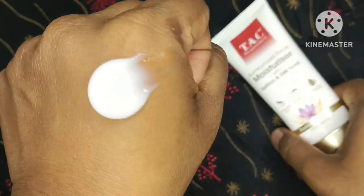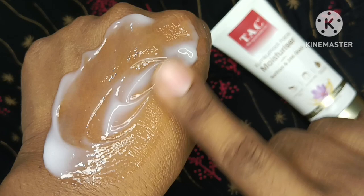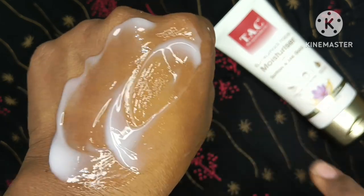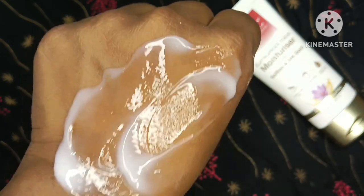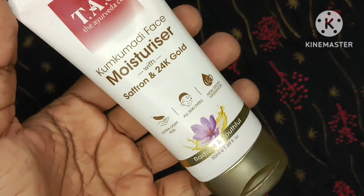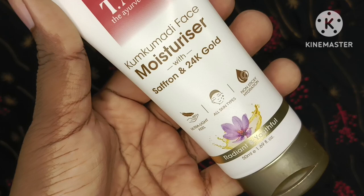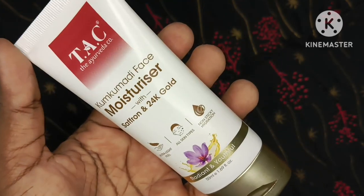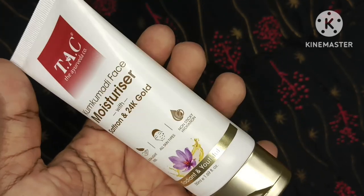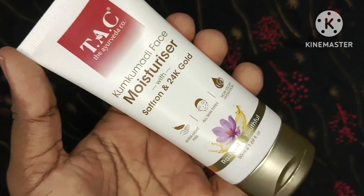Is cream ki baat karun toh mujhe yeh isliye bhi bahut acha laga ki iski cream ki thickness bilkul nahi hai — yeh bahut thin aur light-weighted formula ke saath hai. Aap dekh sakti ho ki kitna smooth texture hai. Yeh skin pe quickly absorb ho jaata hai, koi bhi stickiness nahi feel hoti, koi bhi dryness nahi feel hoti — yeh skin ko completely moisturize karta hai long period of time tak.